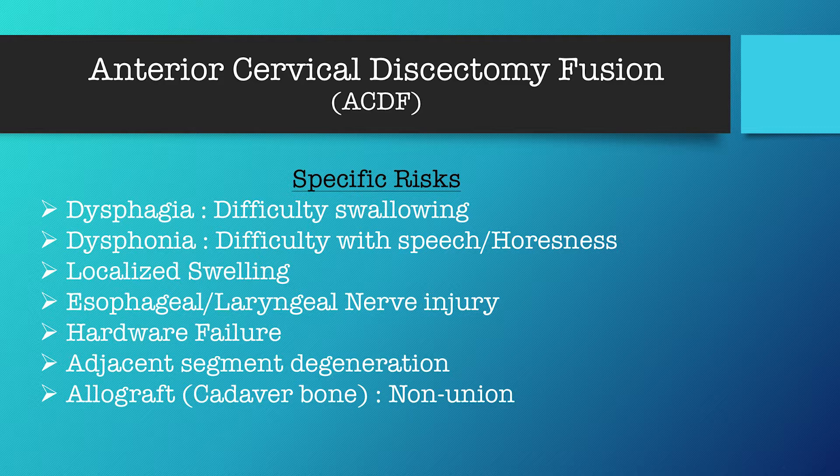The risk of cadaver bone in this case and in orthopedic surgeries across the board is that theoretically cadaver bone can give you a transmitted viral disease. It's very uncommon — actually worldwide there's never been a documented case — but in theory it's a possibility and therefore is listed as a risk.